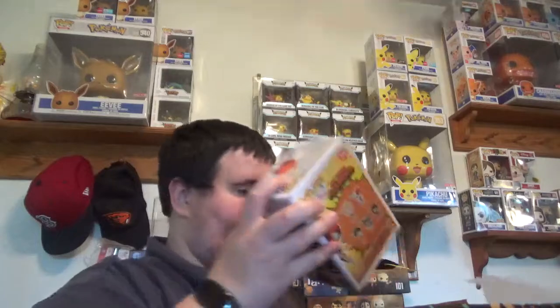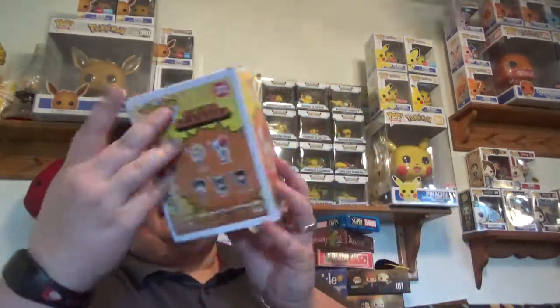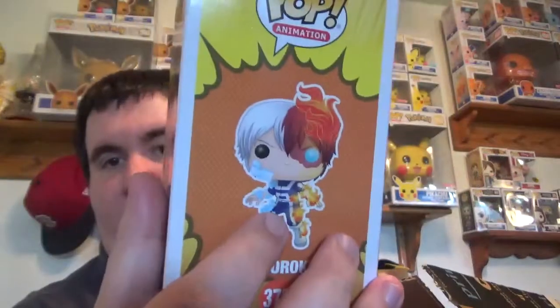The other pop in here was actually one that I had picked up. I think the wife will be kind of excited about this one. The Box Warehouse exclusive Metallic Todoroki. This pop looks awesome.